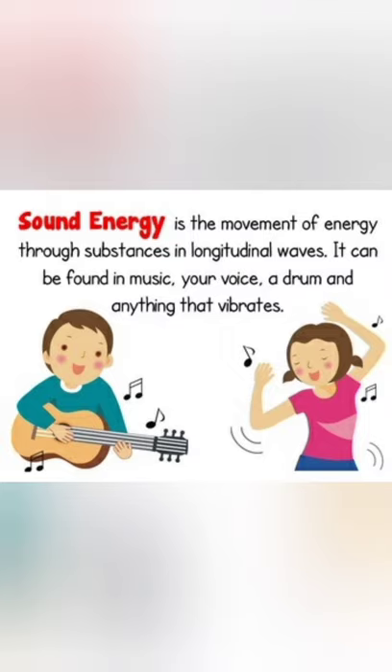The next form of energy is sound energy. Sound is produced by vibrating bodies and spreads through air or other mediums. Sound energy is a form of kinetic energy. A vibrating body possesses sound energy.